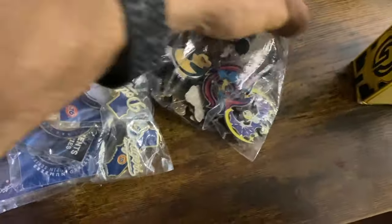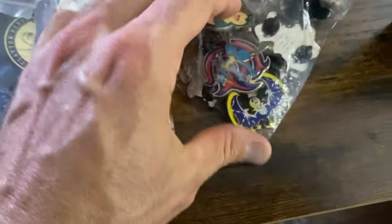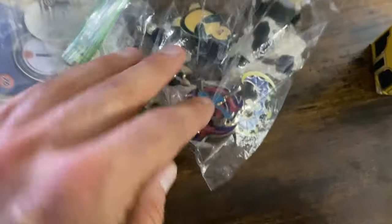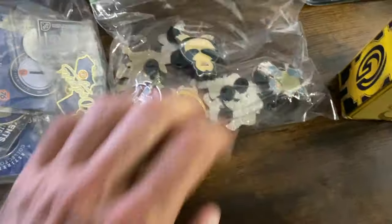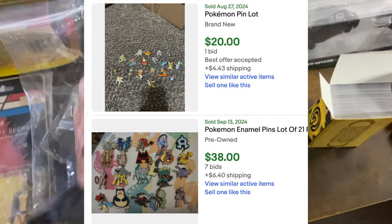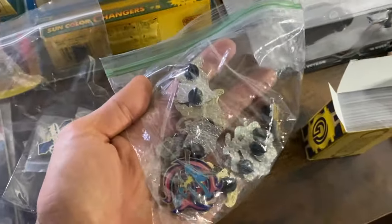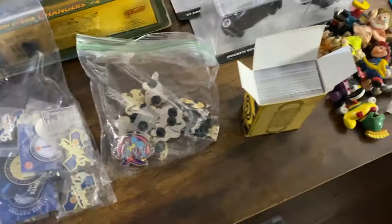These Pokemon pins — again, I could sell them individually but I don't know all the characters' names and I don't really care. I'm just going to lot them up, take pictures, and Pokemon being super popular, people are going to bid appropriately. I think there's about eight pins and I'm going to start this at $4.99. Pokemon is very popular.